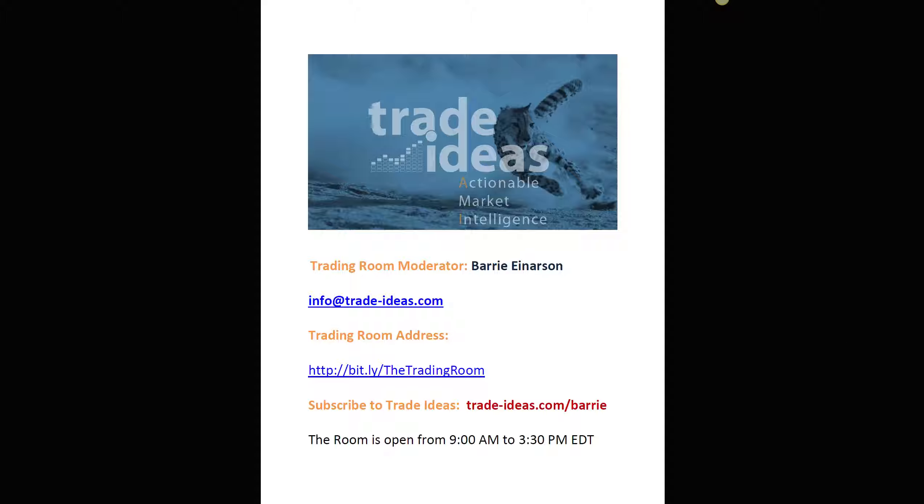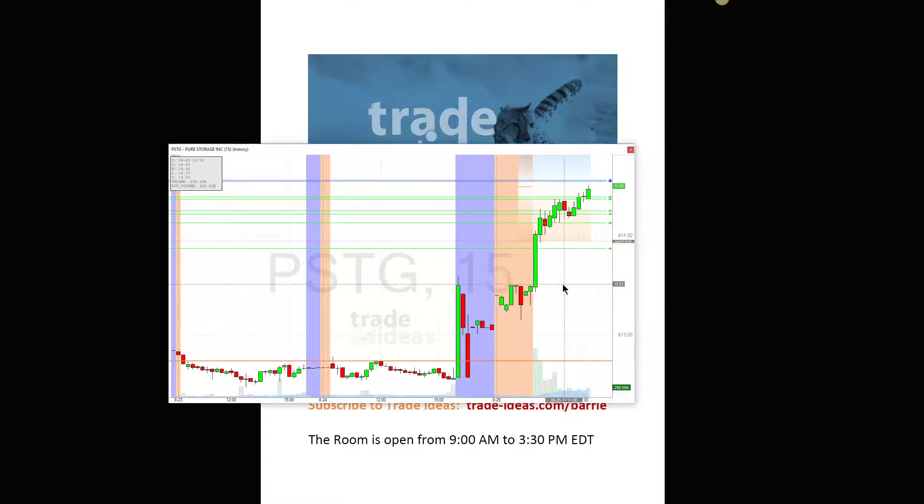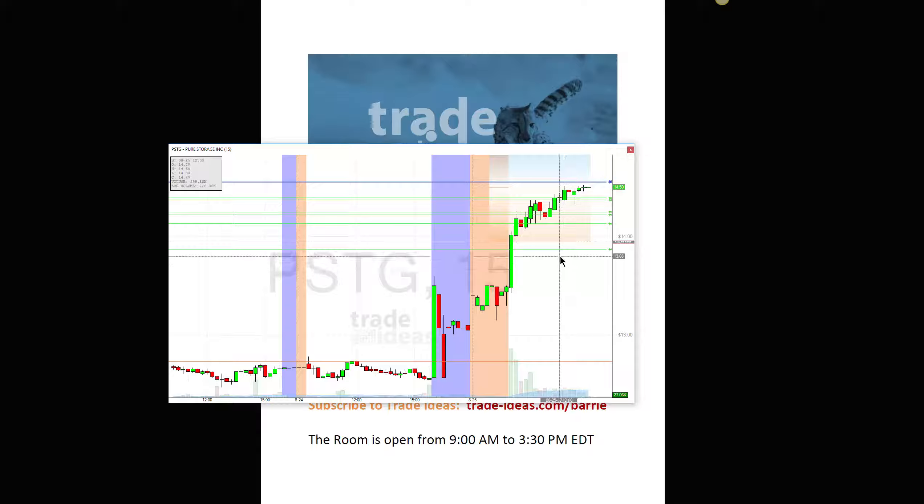I am in a couple of trades as we were speaking, so I just have to keep an eye on them. They're working okay right now. I just want to show you this one. I found it to be kind of a very choppy day, not a big trend day, though the couple I'm in now are trending not too badly. But this is the one I had higher hopes for — PSTG.